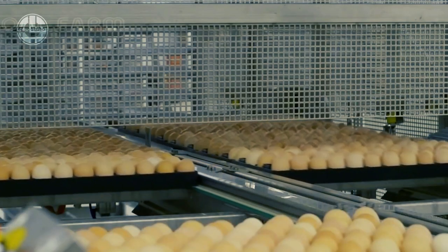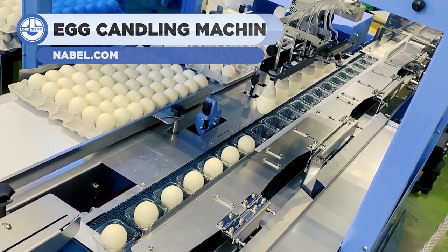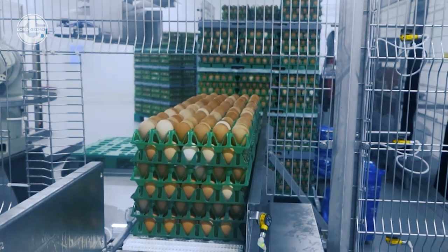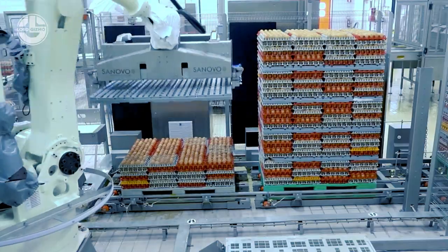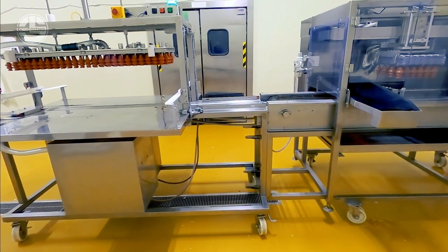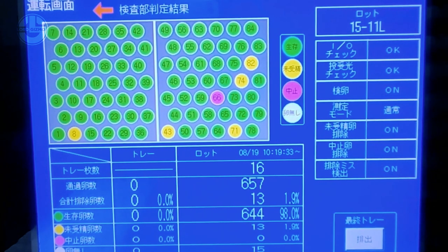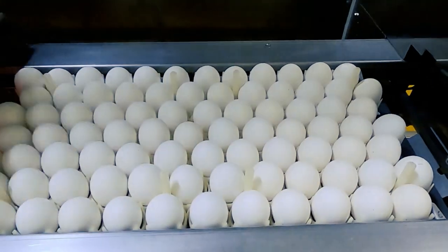An egg candling machine is a device used in the egg production sector to evaluate the quality of eggs by shining a bright light within the egg, enabling the user to inspect the yolk and albumin (egg white) for damage or abnormalities. The candling procedure can also be used to establish an egg's age by looking at the air cell at the egg's blunt end — fresh eggs have tiny air cells, whereas older eggs typically have bigger ones. Automated egg candling equipment can swiftly handle large batches and is frequently used in commercial egg production plants.